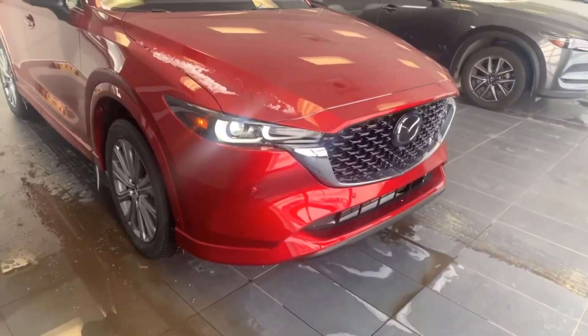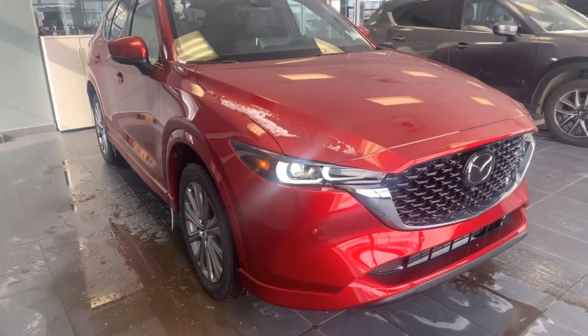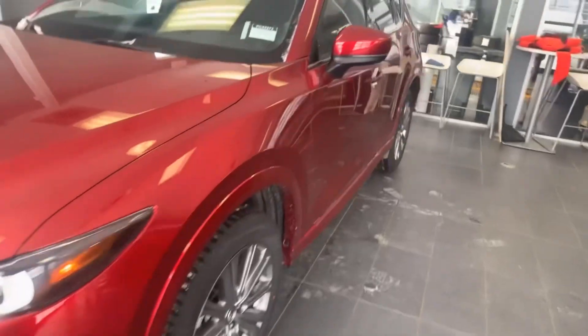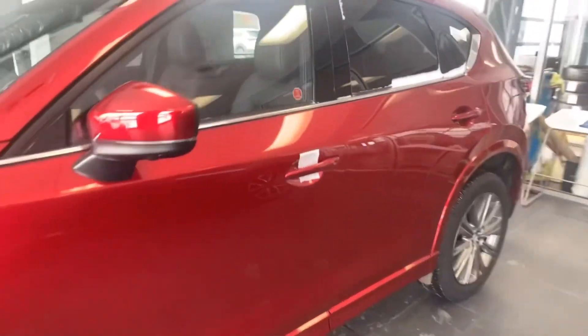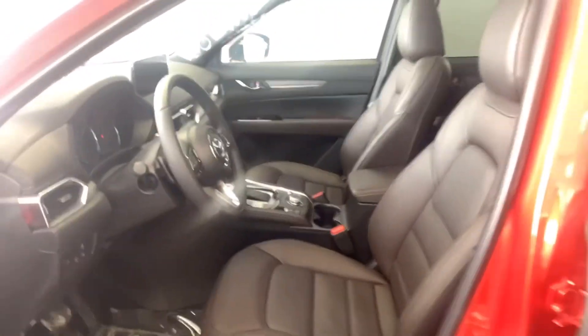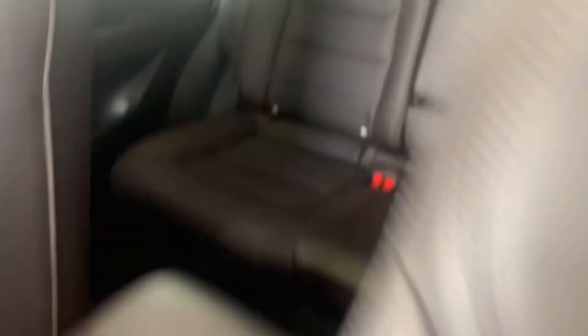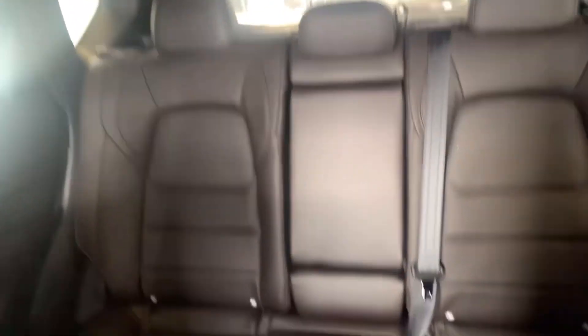So this is our 2023 CX-5 Signature — gorgeous, gorgeous red color. The CX-50 is actually based on the design of the CX-5, so they do share quite a few similarities. This one right here, she is fully loaded. Here's a look at the inside, and then we have three seats in the back right there.